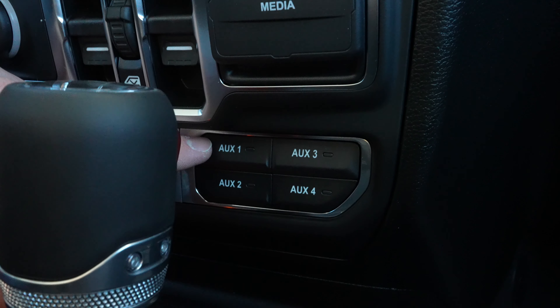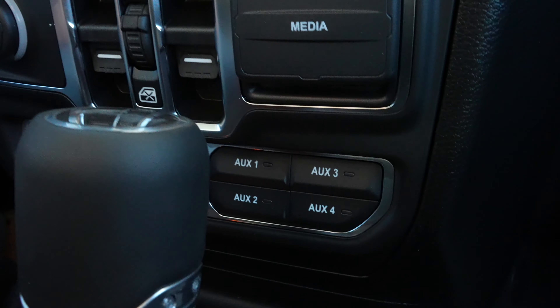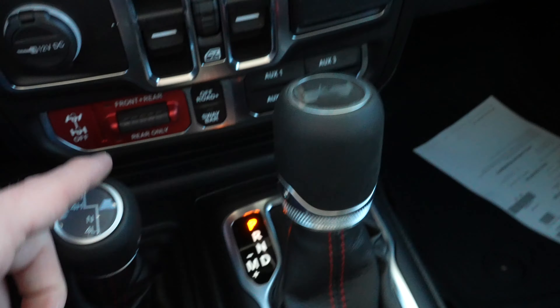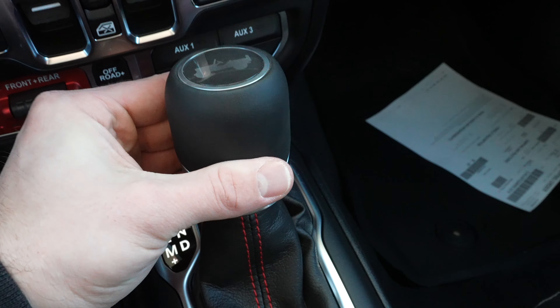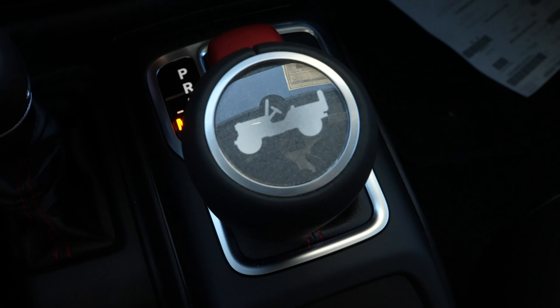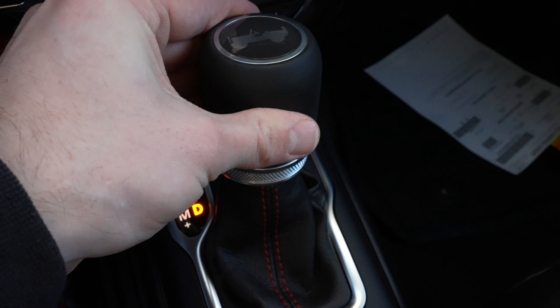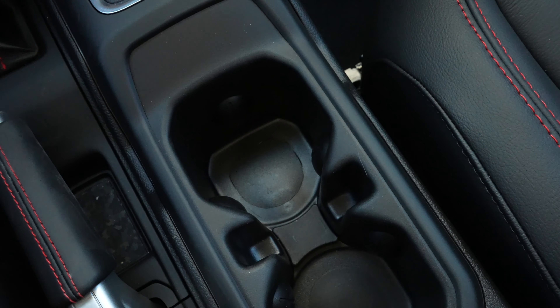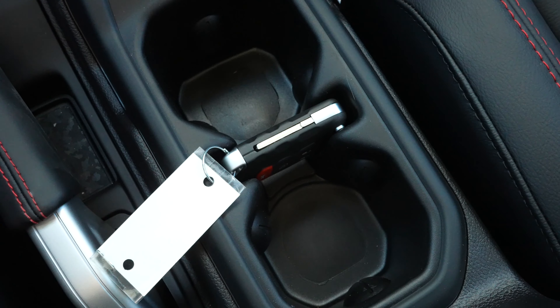To the right of that, we have four auxiliary upfitter switches, manual transfer case selection right here. Here's your gear selector with manual plus and minus. Another Jeep logo — they're pretty much everywhere. Handbrake or emergency brake is going to be right here.